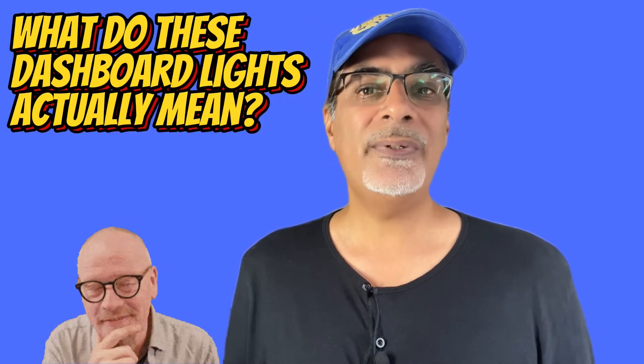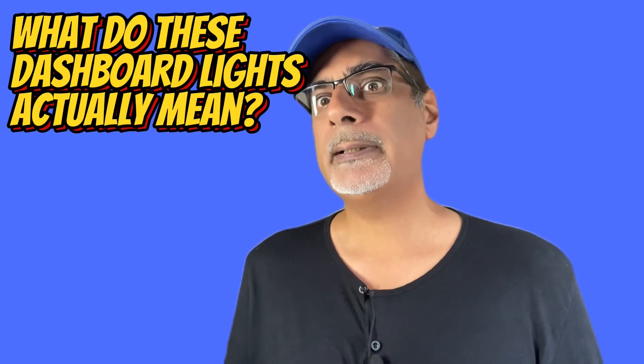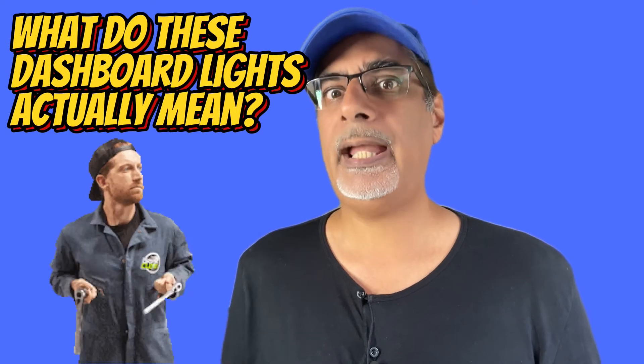I hope these helped. Let me know what symbols on the dashboard are still troubling you — though if they're on permanently, perhaps you should go and talk to your mechanic first.